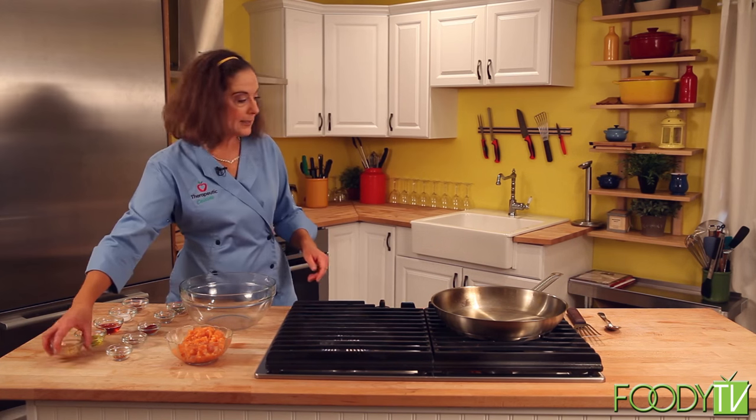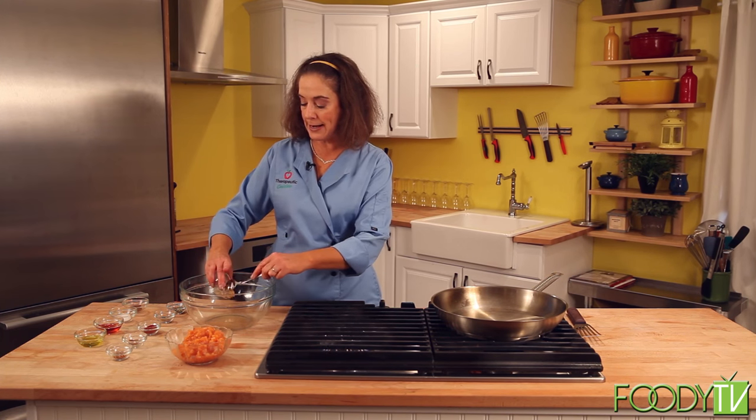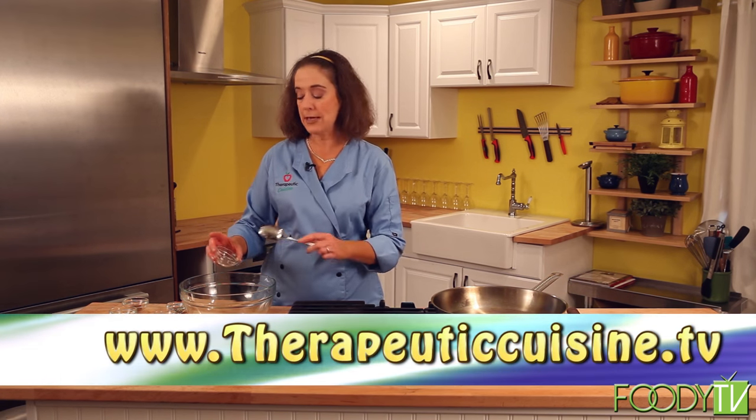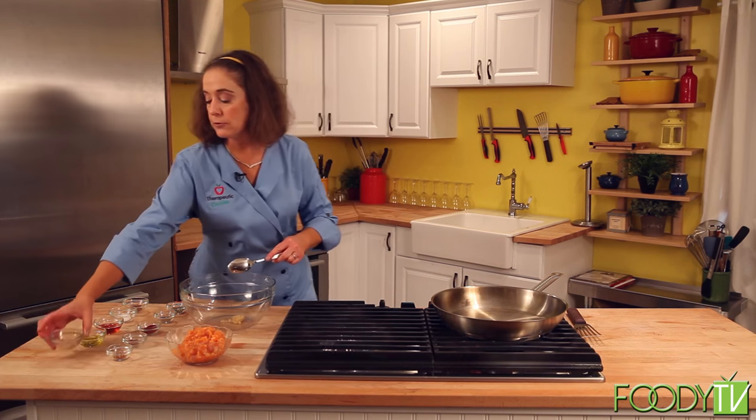For that I'm going to add some garlic. I like to get the garlic from the Emperor's Kitchen, and you can order that online at Thrive Market. Go to my website, therapeuticcuisine.tv, and click on the Thrive Market icon to order it — it'll come delivered straight to your house.